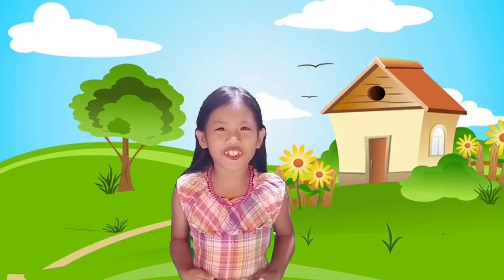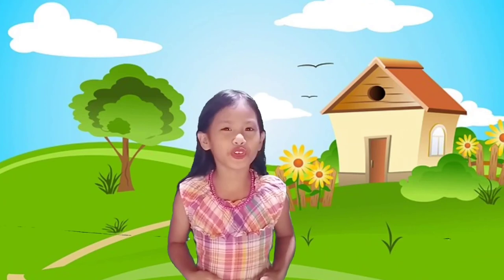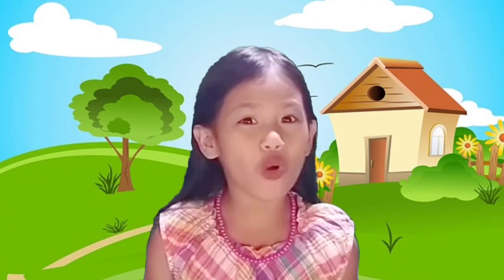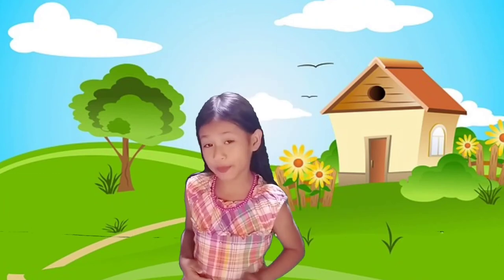So that's all for today, guys! Hope you've learned something in my video. Don't forget to subscribe, like, and share. Bye!